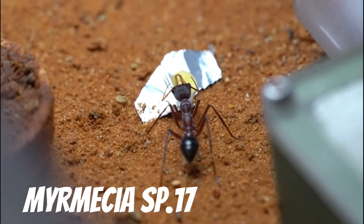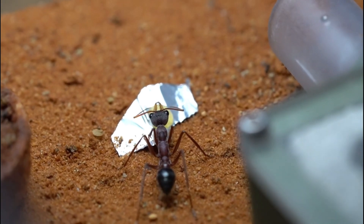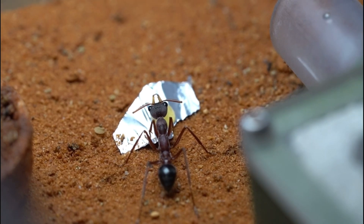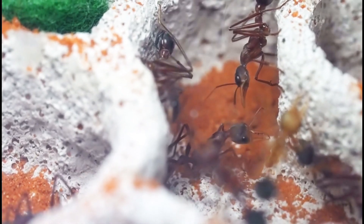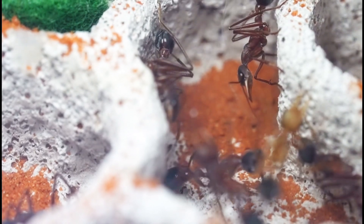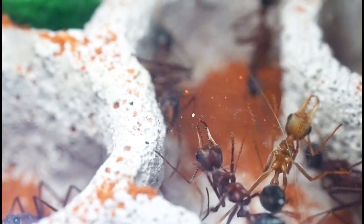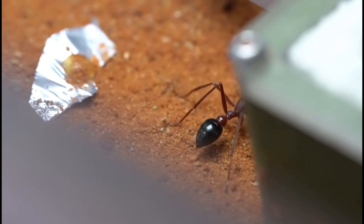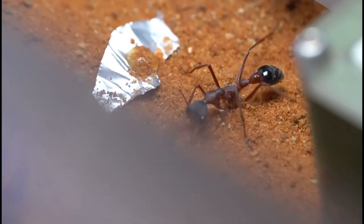This is a colony of Myrmecia SB-17. They are one of the most aggressive colonies we own, charging at us while we attempt to place food in their outworld. Although these girls have a soft spot for honey — they absolutely love the stuff, stopping whatever they are doing to try and get a taste. A lot of you will remember this colony from our rare ants video, from which they have done exceptionally well, recently getting their 5th generation of workers, bringing their total up to 20. They have a massive brood pile with over 20 cocoons and lots of larvae of all sizes.